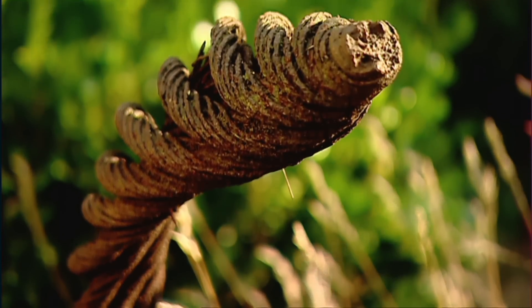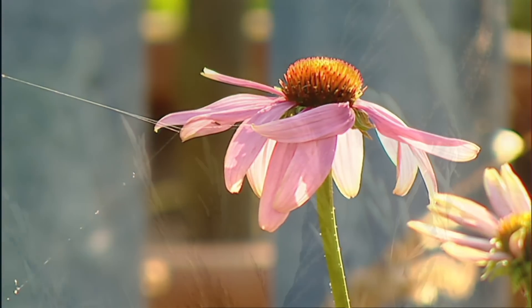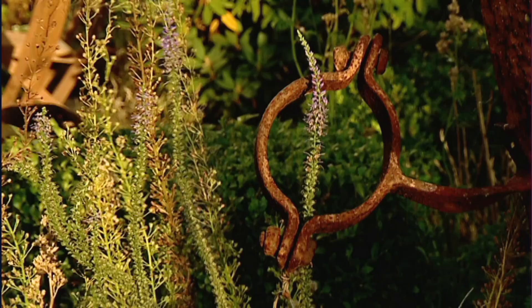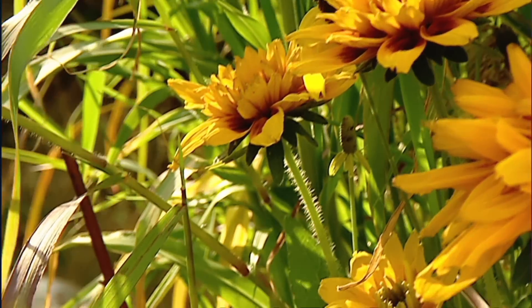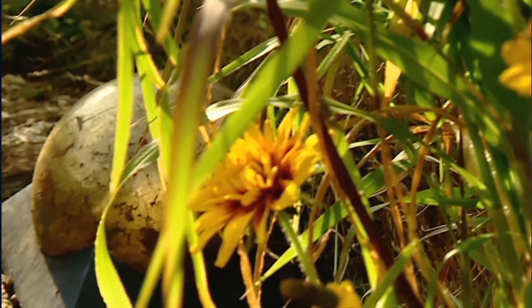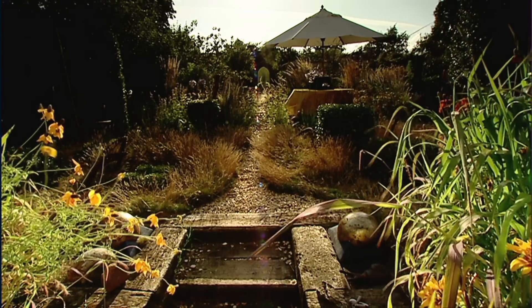This Peterborough garden is owned by the editor of the RHS's The Garden magazine. Ian, you've used salvage in this garden in a very different way to many people because you've actually integrated it as part of the overall structure. Yeah, that was something I wanted to achieve — in using salvage I want to see items used in unusual ways and reinterpreted in many ways.